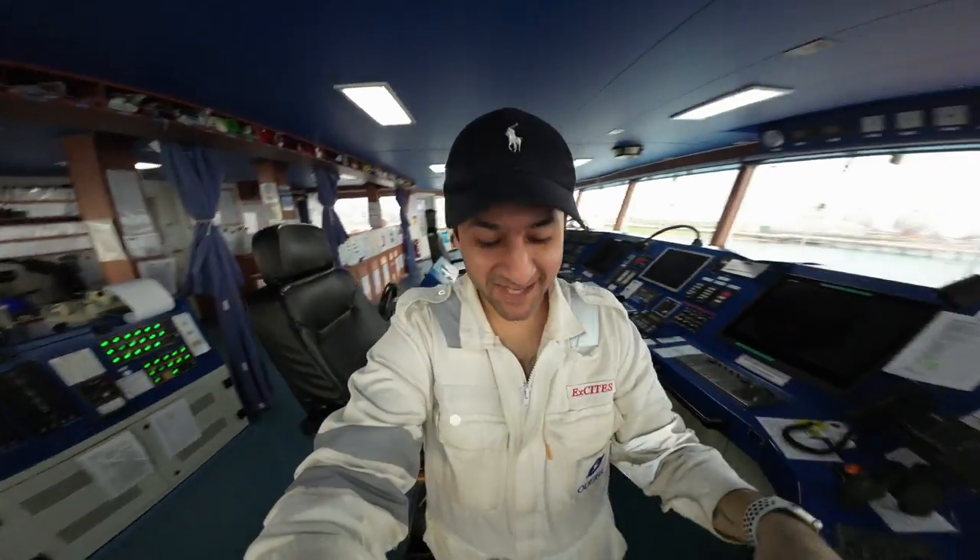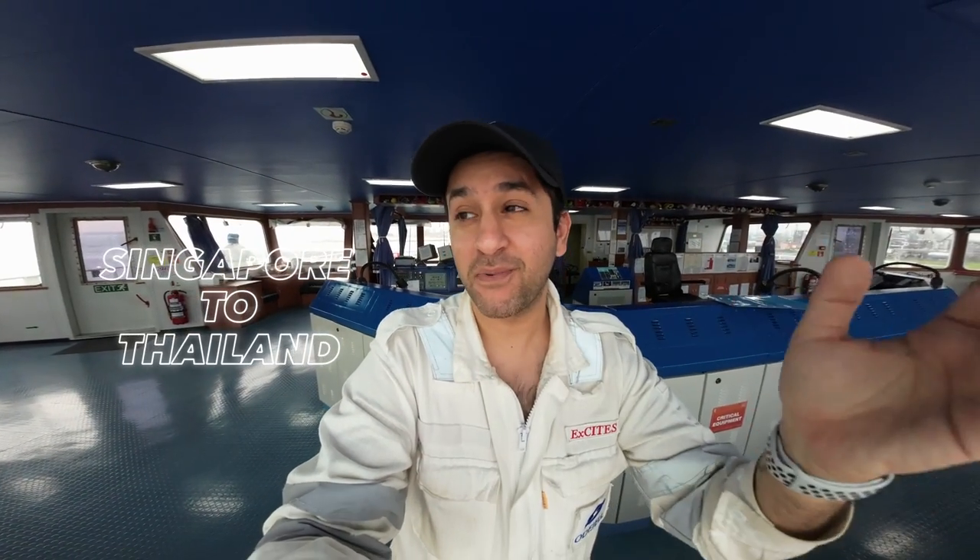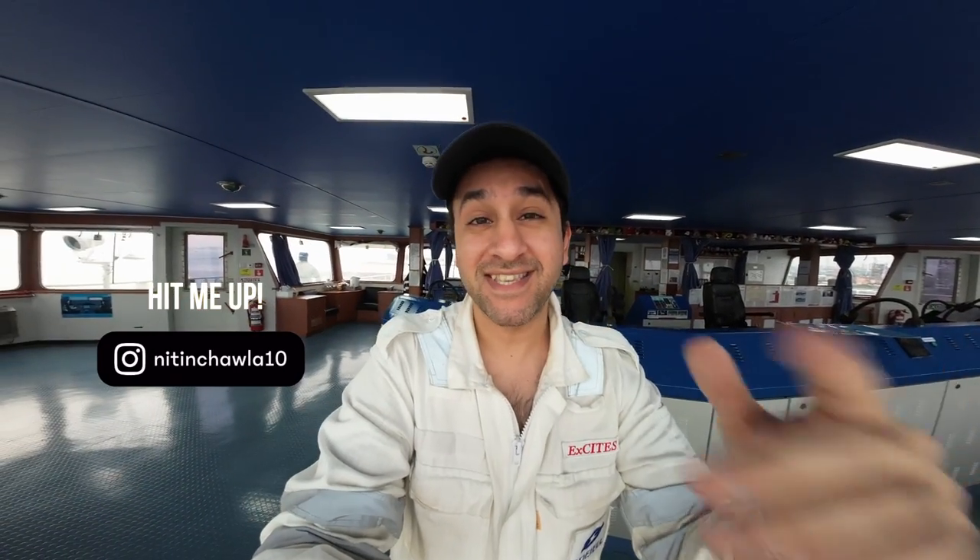Welcome to Singapore! Today's vlog is a really special vlog because I am currently docked in the port of Singapore. This voyage we're going to be doing is from Singapore to Thailand — a reverse voyage to what we did in the past. I decided to vlog through the entire voyage and talk to you about my experiences sailing through the Singapore Straits and coastal waters of Singapore, Malaysia, and Indonesia, then heading to the Gulf of Thailand.